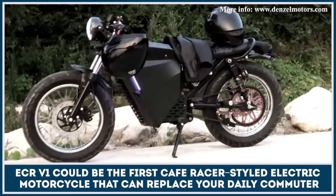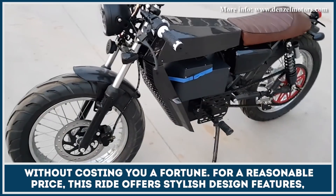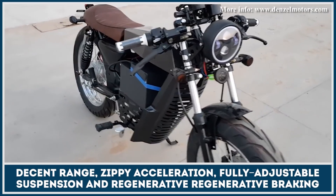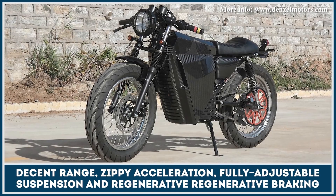ECR V1 could be the first cafe racer styled electric motorcycle that can replace your daily commuter without costing you a fortune. For a reasonable price, this ride offers stylish design features, decent range, zippy acceleration, fully adjustable suspension and regenerative braking tech.